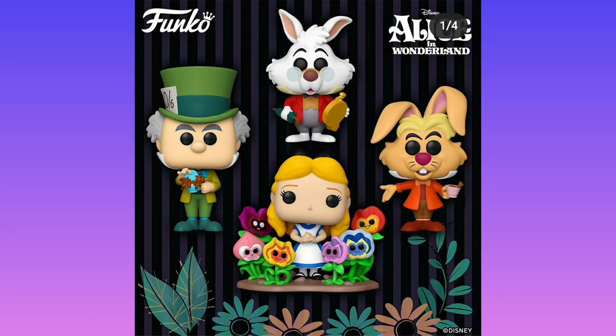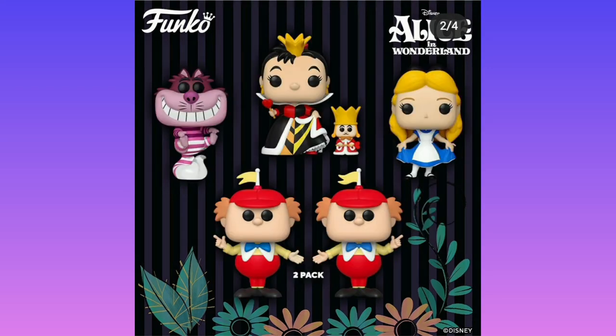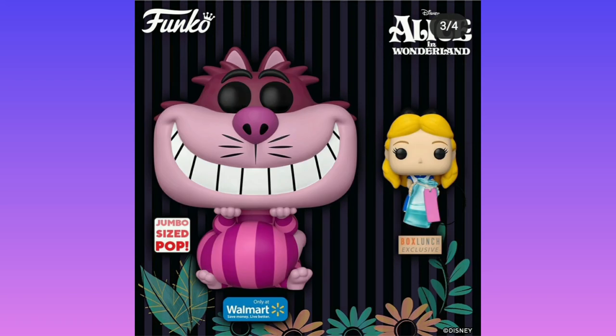Moving back to Alice in Wonderland, we do have the Hare here, which is a character I really want because he's one of my favorites. We have the Mad Hatter. I have a special connection to the Hare because I played him in a school play. You also have Tweedledee, Tweedledum, Cheshire Cat, and Alice — just the main Alice in Wonderland characters. I'm shocked it's taken this long to get a partnership with Disney to make Alice in Wonderland pops.